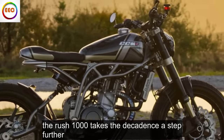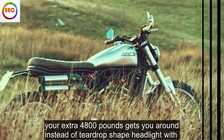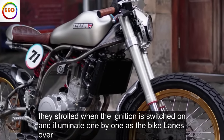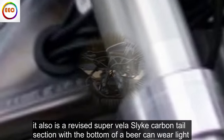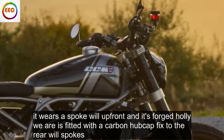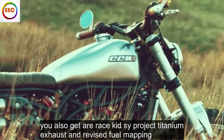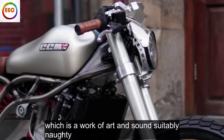The Rush 1000 takes the decadence a step further. Your extra £4,800 gets you a teardrop-shaped headlight with cornering LEDs that fan out around the headlight like a peacock — they strobe when the ignition is switched on and illuminate one by one as the bike leans over. It also has a revised carbon tail section with a bottom-of-a-beer-can rear light and a satin grey paint job with red Batmobile flex. It wears a spoke wheel up front, and its forged alloy rear is fitted with a carbon hubcap fixed to the rear wheel spokes. You also get a race kit SC Project titanium exhaust and revised fuel mapping, which is a work of art and sounds suitably naughty.